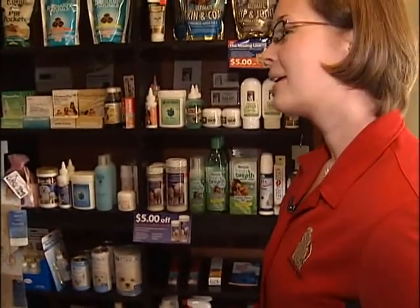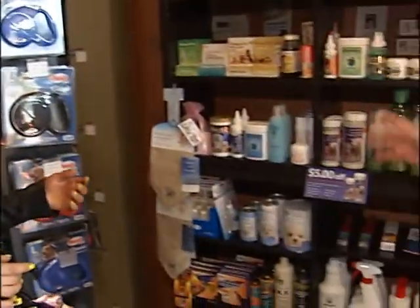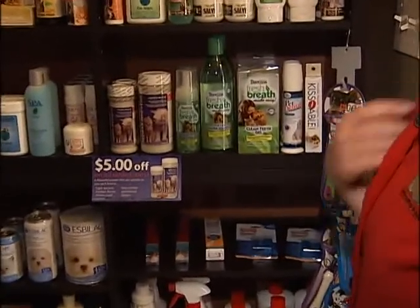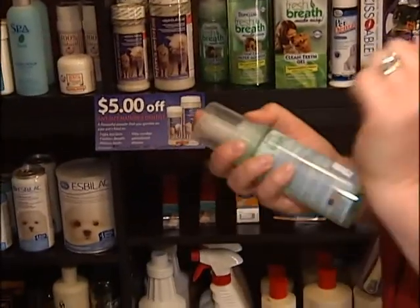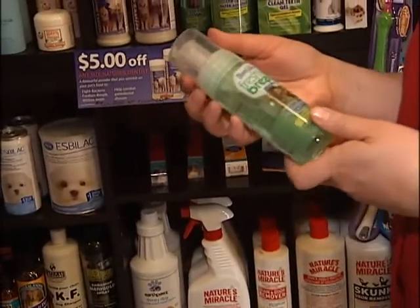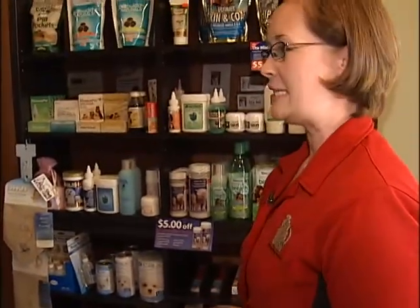Is there such a thing as a pet mouthwash? We have the Instant Foam — it helps freshen the dog's breath, so it's more of an instant boost. You just take it out, shake it, and it's got a little foam applicator. You squirt it in their mouth and they're good to go. They like it — I haven't had one that doesn't. The flavour is minty.